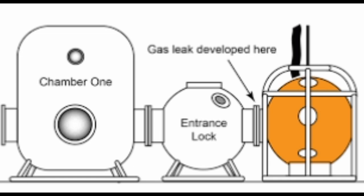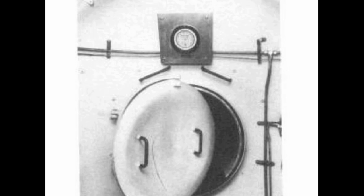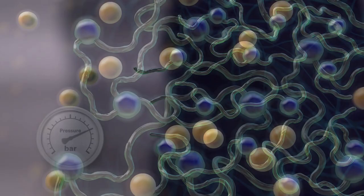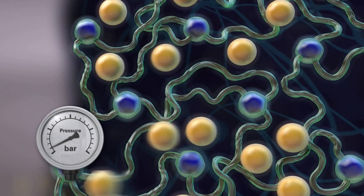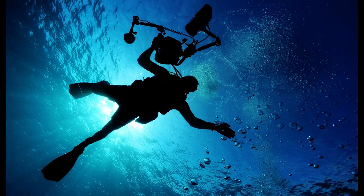The normal procedure was for the divers to first seal off the trunk and isolate the chamber so that the tenders could depressurize the capsule and detach it. But before Halevik could close the chamber hatch, William Kraman released the clamp securing the capsule to the trunk. The results were immediate and horrific. The capsule violently decompressed and blasted away from the trunk, killing Kraman and severely injuring Saunders, while inside the chamber the pressure dropped instantly from 9 atmospheres to 1 in a fraction of a second.